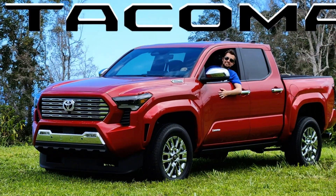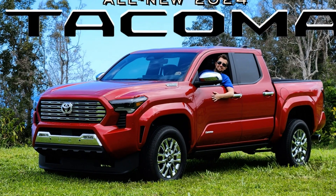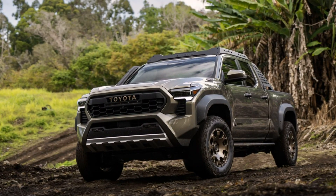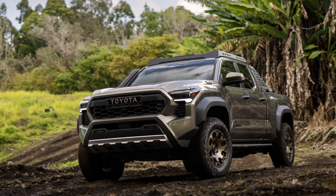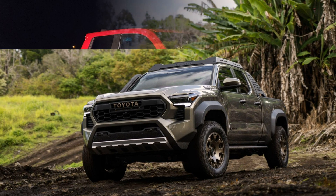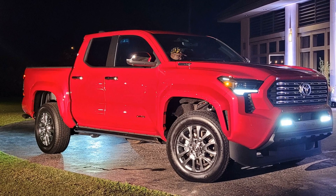The 2024 Tacoma's Trailhunter edition offers forged monotube shocks, rear steel bumper, bed utility bar, and a robust rear recovery point, all of which have been developed in partnership with ARB, which is the largest distributor and manufacturer of 4x4 accessories in Australia.